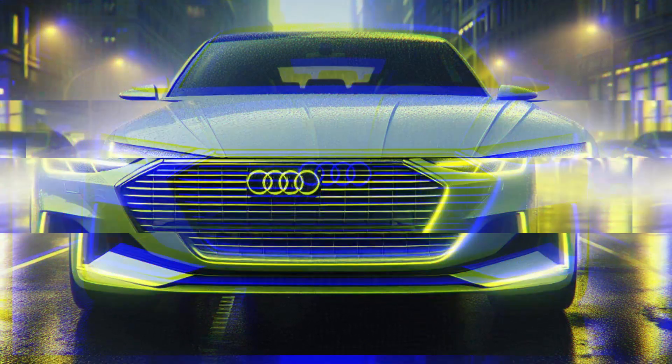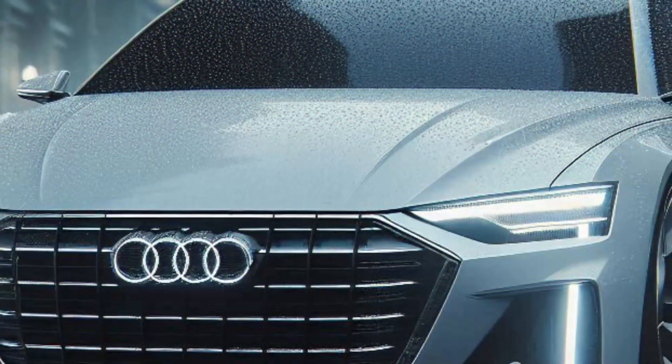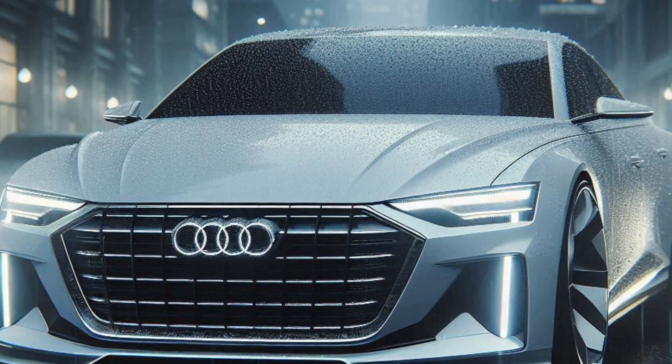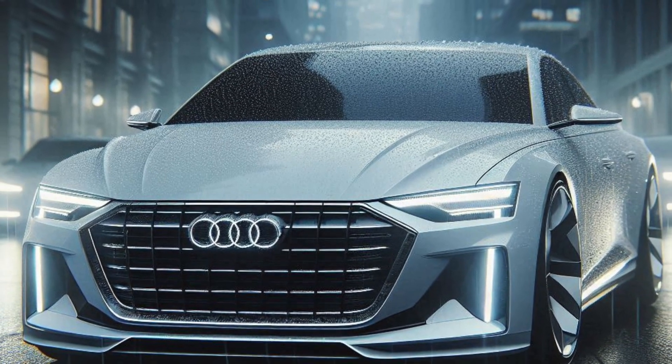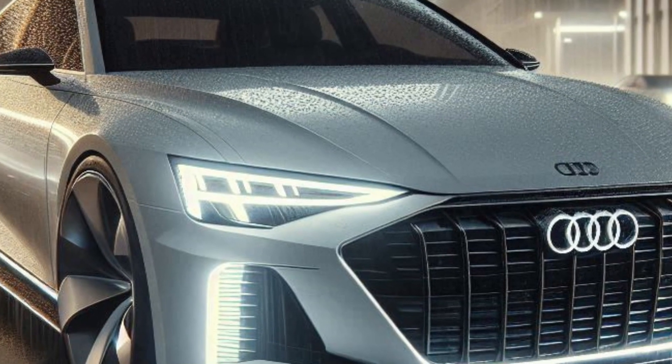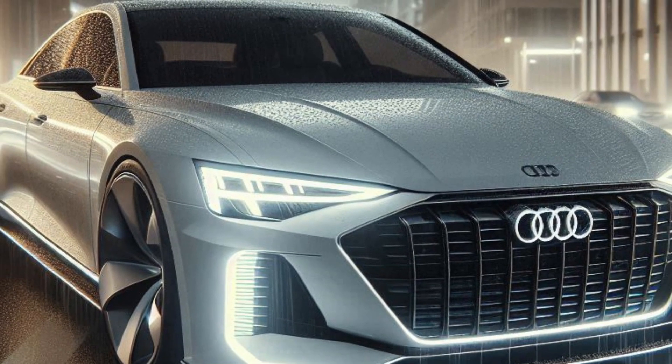Up front, we've kept the iconic large round headlights, but upgraded them with sleek LED headlamps. This combination of classic and futuristic ensures top-notch visibility and a striking appearance. The grille is big and bold, giving the car a fierce, unmistakable look.